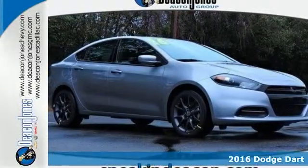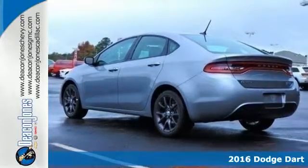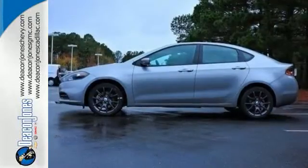Here's a 2016 Dodge Dart. This Dart gives you just about everything you could possibly ask for. It's fuel efficient with a spacious interior, offers a responsive driving experience, and has class-leading safety and security features.